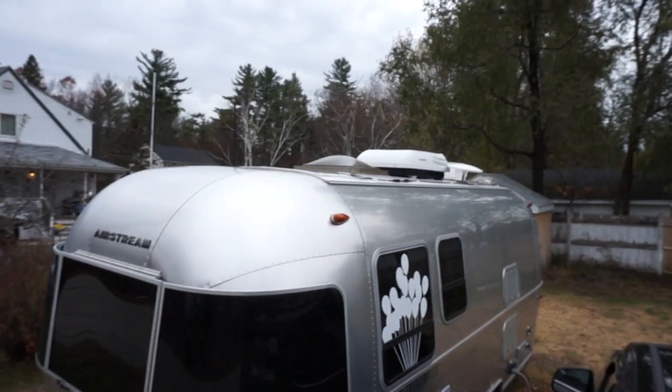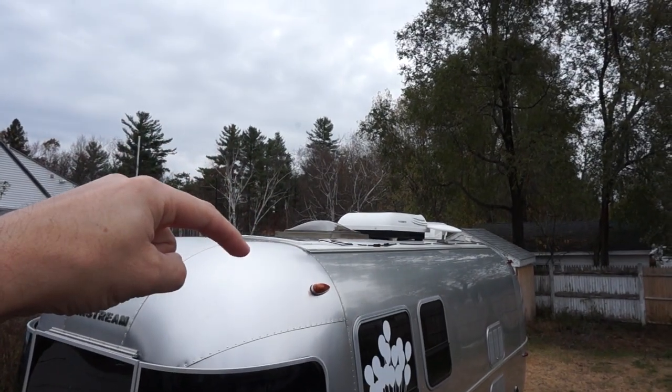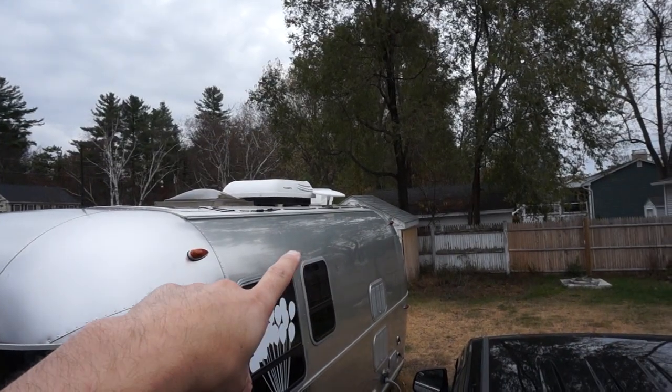Let me show you the solar panel hookup. Airstream wants to charge you two grand to put 80 watts on an Airstream — I did it for about 250 bucks. We stuck a solar panel to the roof and ran the power to the back where there's an actual power outlet. All the links for the solar stuff will be in the description below. It's a lot cheaper to do it on your own.